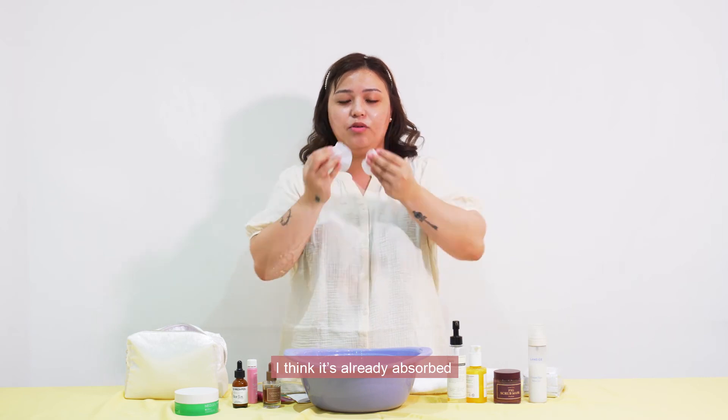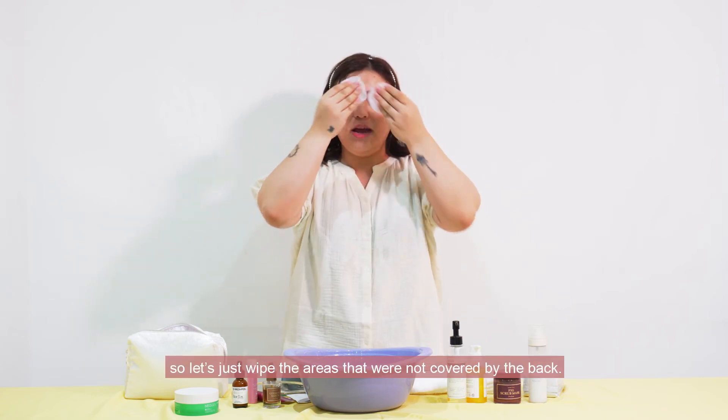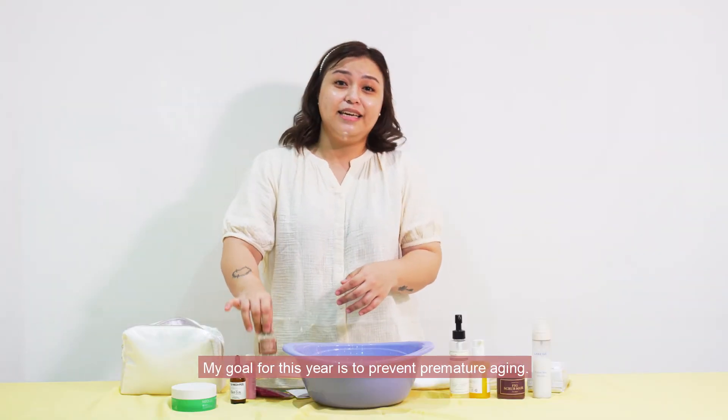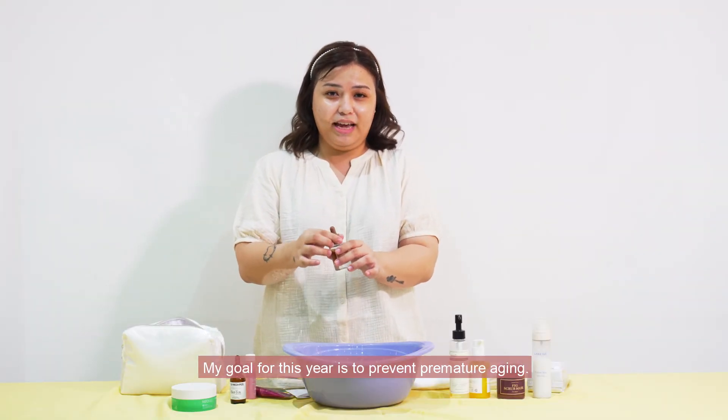I think it's already absorbed, so let's just wipe the areas that were not covered by the mask. My goal for this year is to prevent premature aging.